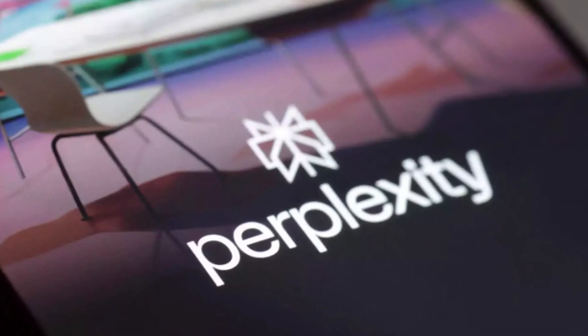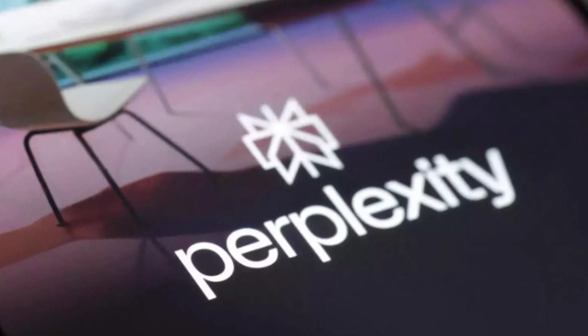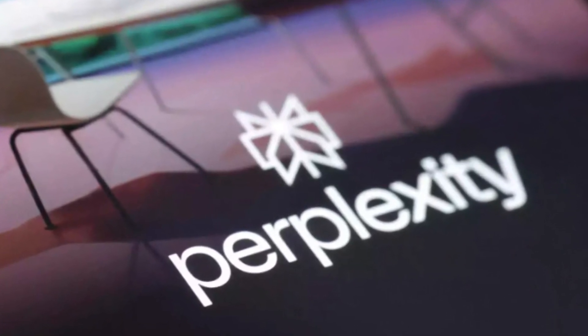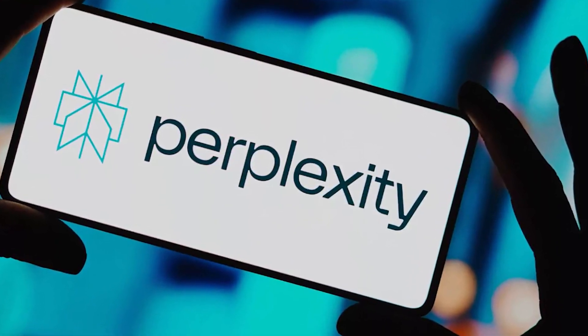Because of that specialization, it might not be as good for more casual conversations or creative writing tasks where you want a bit more flair or imagination. That is where ChatGPT can do better.